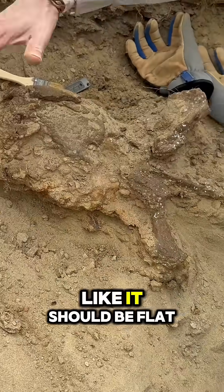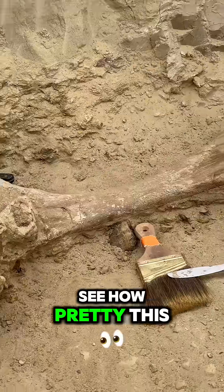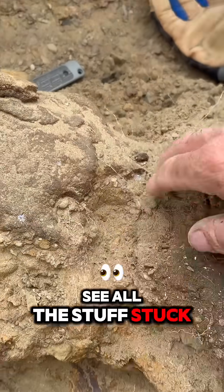What's going on here? Because it seems like it should be flat up here. First thing you want to look at is how good the preservation is on this — see how pretty this bone looks. Now look at this other bone. See the roots? See all the stuff stuck in it?